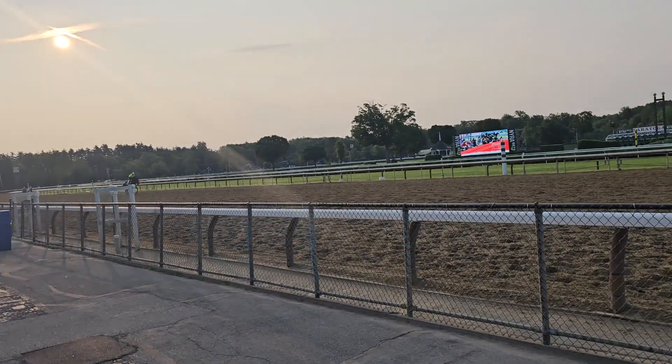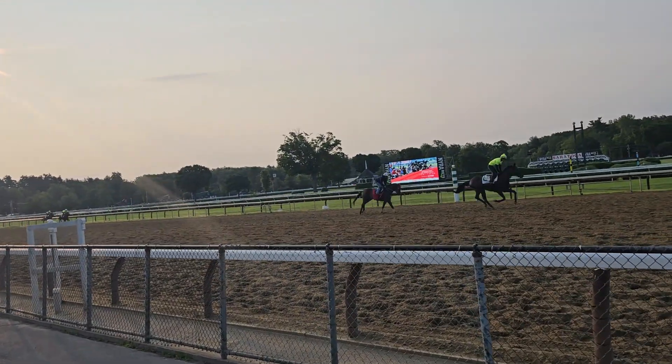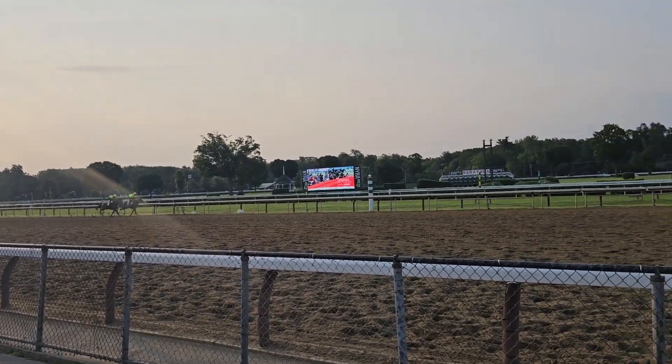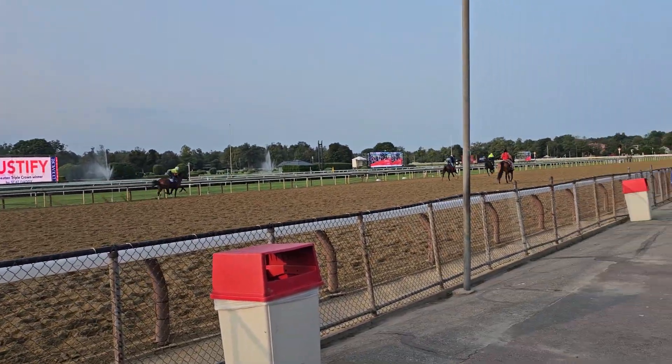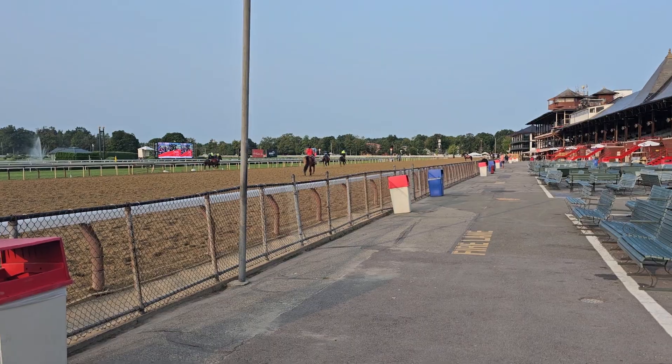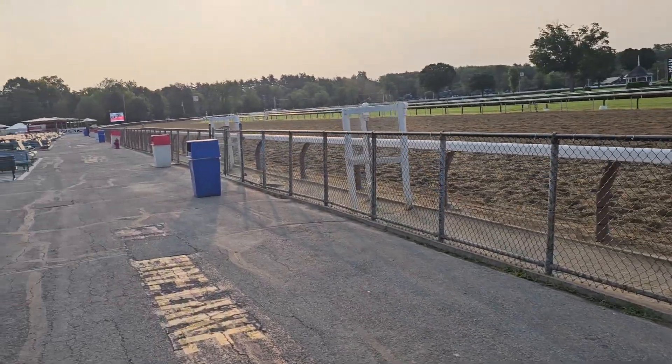There's a couple running here. Look at these two of them that are racing. They're working one of the horses — it's called in company. They look like they were going pretty well. Good clip.